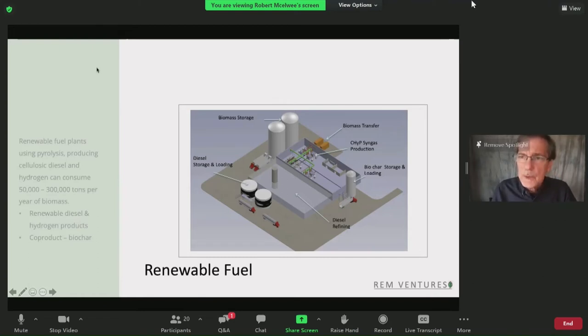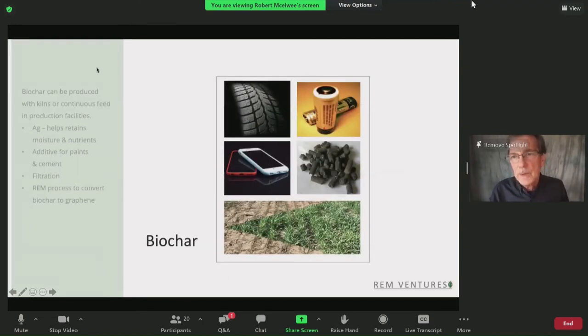Another project we're working on is not diesel — it's in Colorado. We're going to take dairy manure and make renewable diesel out of it. We know we can do that. The co-product from that is also a biochar-like material. We're testing it right now to see if it will be suitable to make other products. The feedstocks are so different it may not be as desirable as biomass — but that remains to be seen. All of these products together produce biochar, and that's an important component in what we're working on for the future.